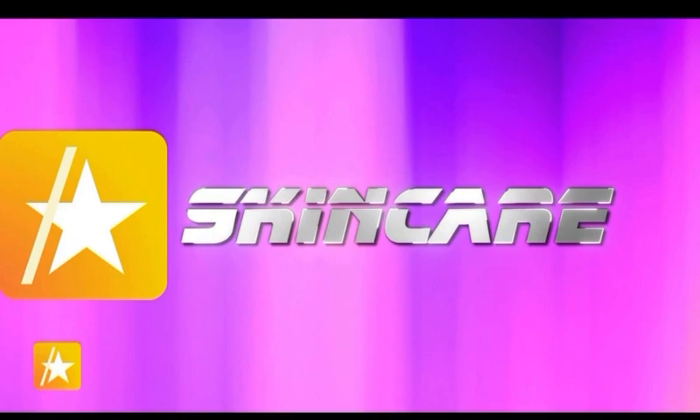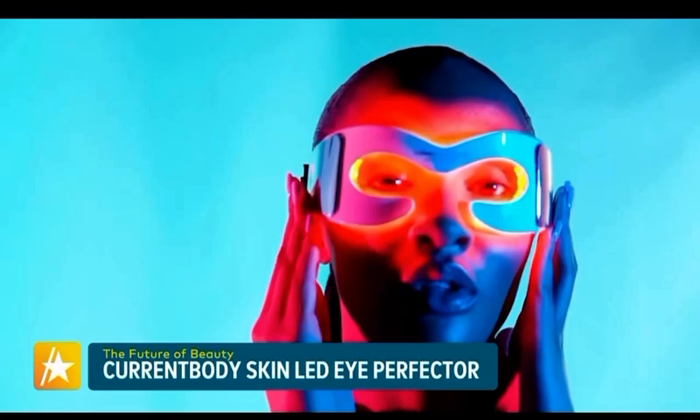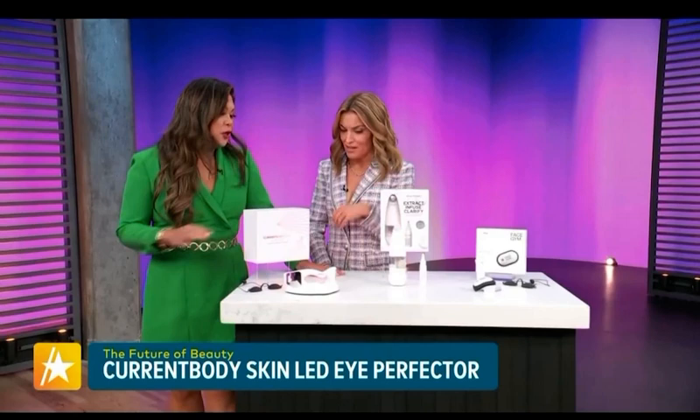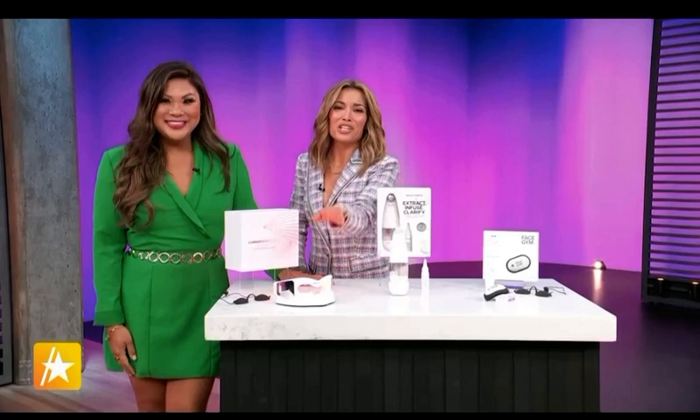Next up, skincare — let's talk about what we have for the eyes. Our eyes are under constant strain from screens and phones, so we need a little TLC with a tech boost. This is the LED Light Perfecter from CurrentBody for the eye area. You pop it on your face — there are wavelengths that target crow's feet, under-eye circles, eye bags, and puffiness. Three minutes, set it and forget it — it turns off by itself. You can use it up to six times a week, and within eight weeks you'll see tighter, brighter, more youthful-looking skin around the eye area. And it doesn't hurt — it's very gentle.